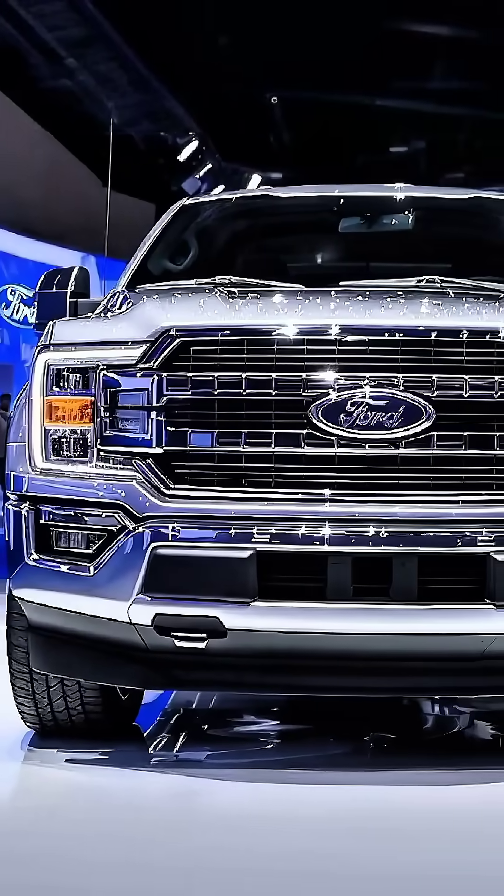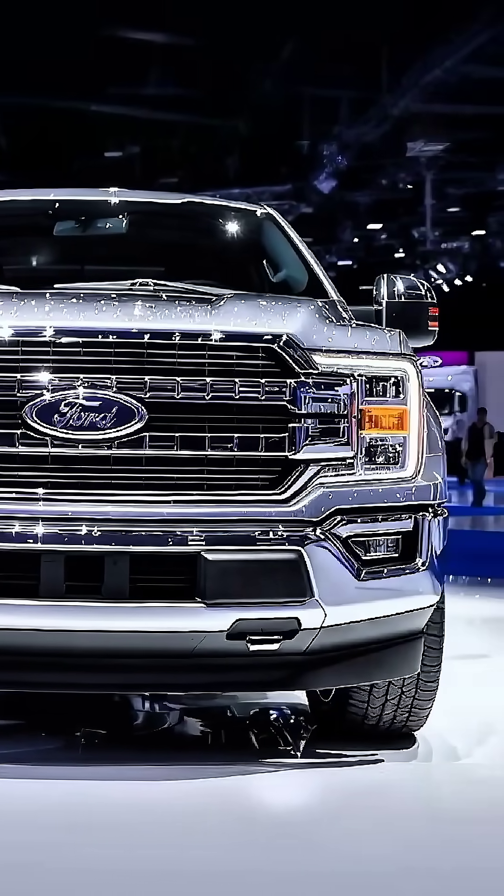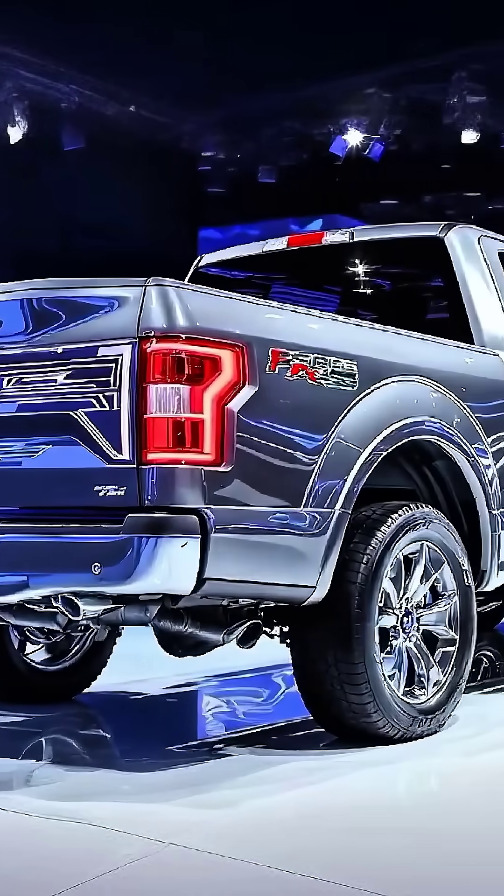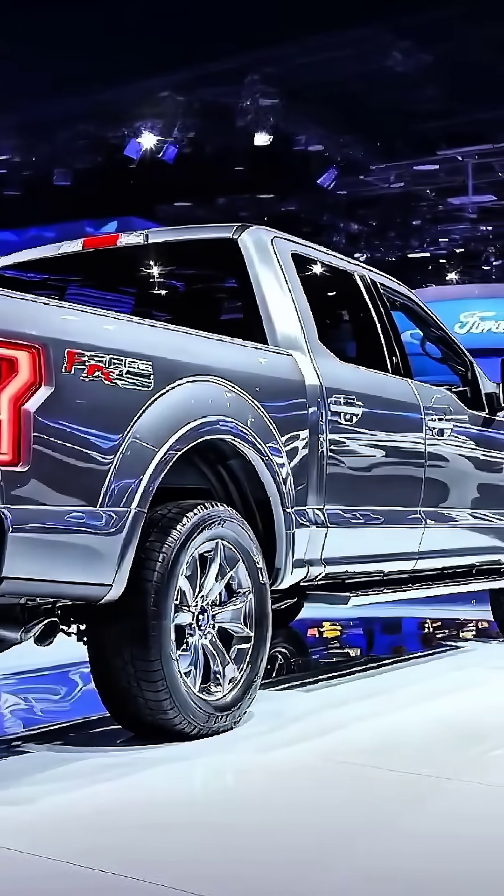Under the hood, multiple powertrains deliver unmatched versatility. The 3.5L EcoBoost V6 produces 420 horsepower at 6,000 rpm and 650 Nm of torque at 3,500 rpm.